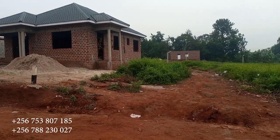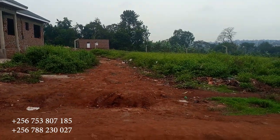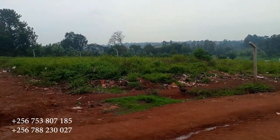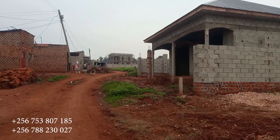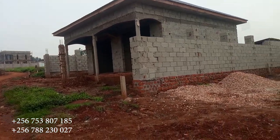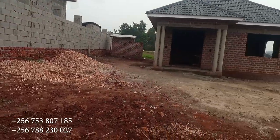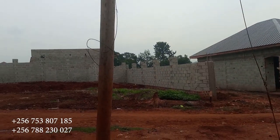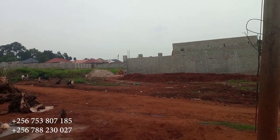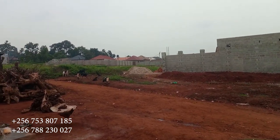You can see some free space here because we still have some plots available. You can see this gentleman also putting up his house. These are shops here — our client who bought this place decided to put up shops, and on the other side you can see rentals.